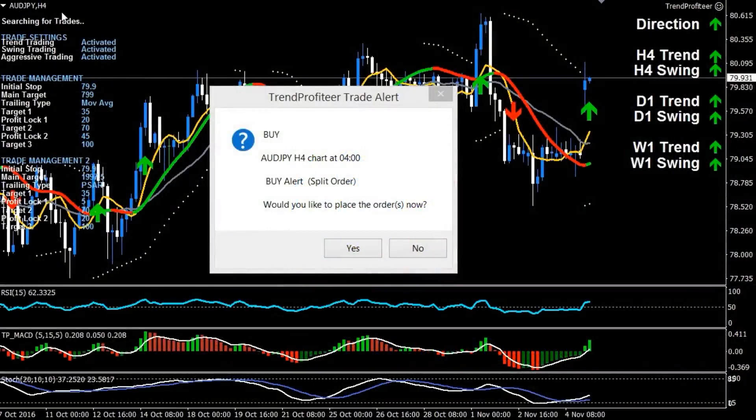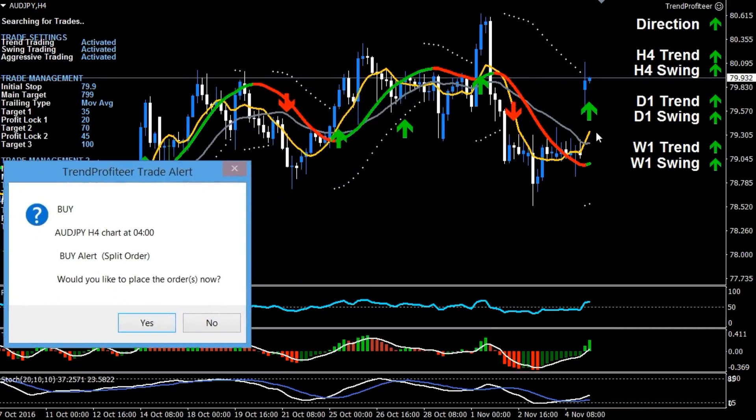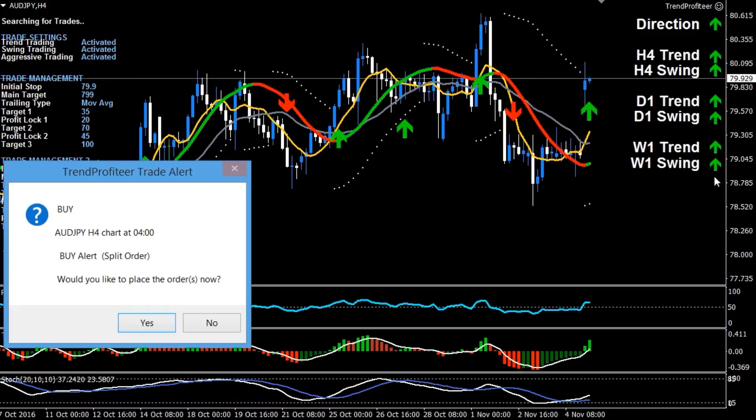Hey guys, Michael Newrock here. I'm on the Aussie Yen on the four-hour time frame and I've just been alerted to a buy trade I'm considering taking. We've got a nice crossover with the fast moving average crossing over the slow moving average, trend followers just turned green, six out of six flush green full house on my higher time frames. My RSI is above the 50, my MACD is looking really nice and strong above the zero line and above the signal line, and my stochastic has crossed over to the upside as well.